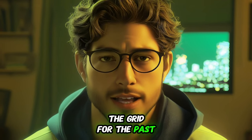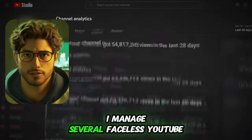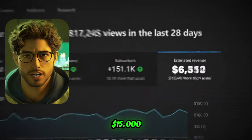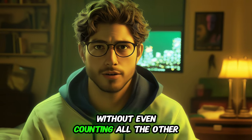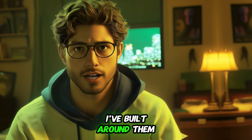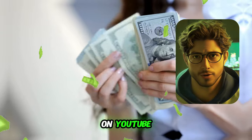Unless you've been totally off the grid for the past few months, you've probably heard about YouTube automation. I manage several faceless YouTube channels that bring in over $155,000 monthly, just from ad revenue, without even counting all the other income streams I've built around them. By the end of this video, you'll have all the tools you need to start earning $10,000 a month on YouTube.